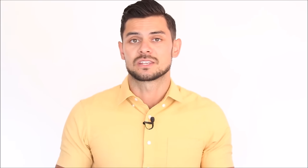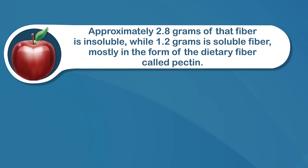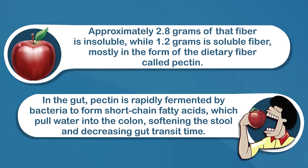Number three: apples. Apples are rich in fiber. One medium apple contains about 4.4 grams of fiber, which is 17% of the recommended daily intake. Approximately 2.8 grams of that fiber is insoluble, and 1.2 grams is soluble, mostly in the form of the dietary fiber called pectin. In the gut, pectin is rapidly fermented by bacteria to form short-chain fatty acids, which pull water into the colon, softening the stool and decreasing gut transit time.